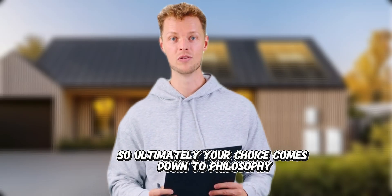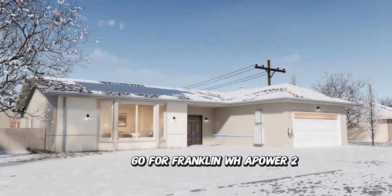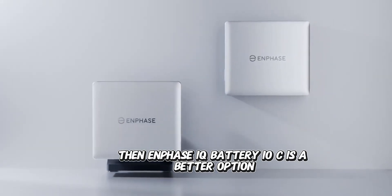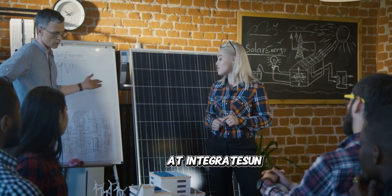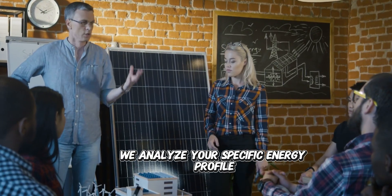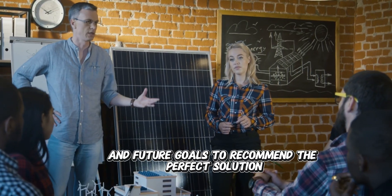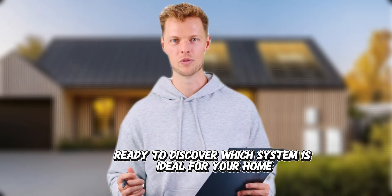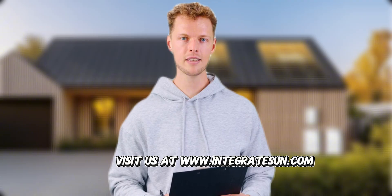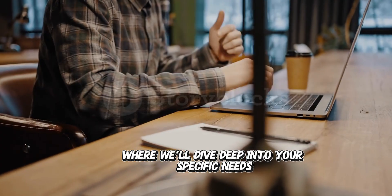Ultimately, your choice comes down to philosophy. For maximum raw capability, go with the Franklin WH Power II. If you want maximum flexibility and compatibility, the Enphase IQ Battery 10C is the better option. At Integrate Sun, we're certified installers for both systems. We don't just sell batteries — we analyze your specific energy profile, existing equipment, and future goals to recommend the perfect solution. Visit us at www.integratesun.com to schedule your free consultation where we'll dive deep into your specific needs.